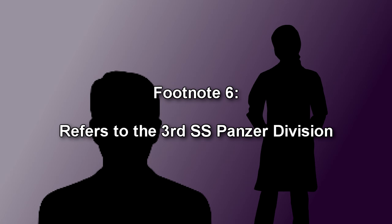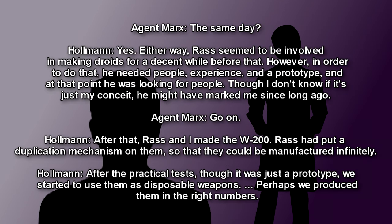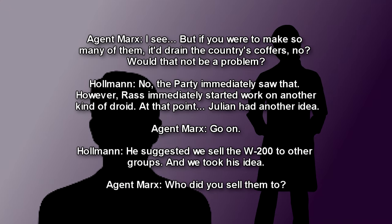Marks: The same day? Holman: Yes. Either way, Ross seemed to be involved in making droids for a decent while before that. However, in order to do that, he needed people, experience, and a prototype. At that point, he was looking for people. Though I don't know if it's just my conceit, he might have marked me since long ago. Marks: Go on. Holman: After that, Ross and I made the W-200. Ross had put a duplication mechanism on them so that they could be manufactured infinitely. After the practical test, though it was just a prototype, we started to use them as disposable weapons. Perhaps we produced them in the right numbers. Marks: I see. But if you were to make so many of them, it'd drain the country's coffers, no? Would that not be a problem?